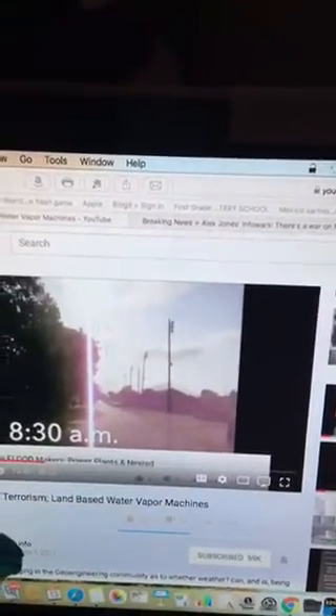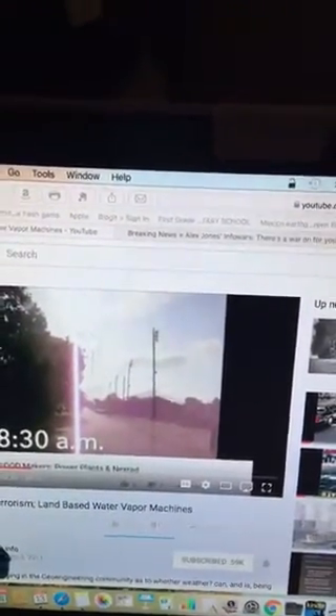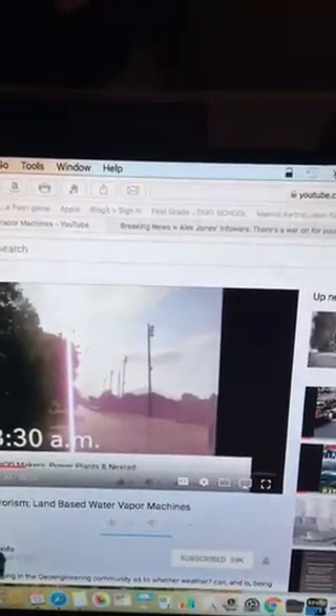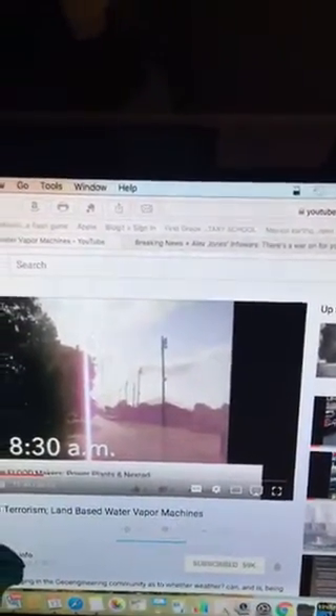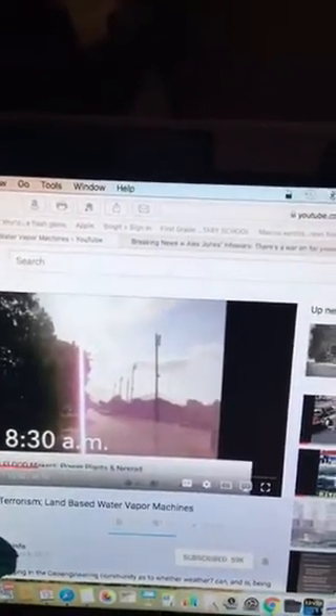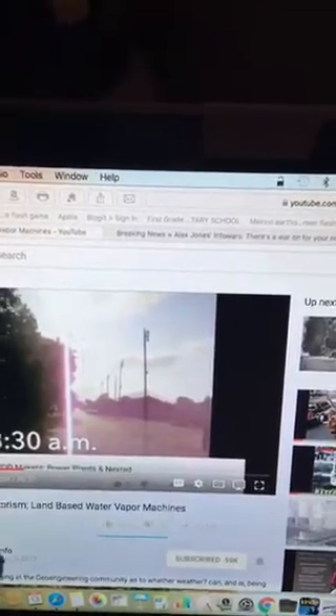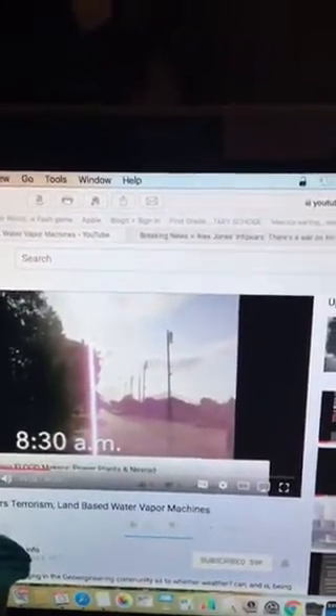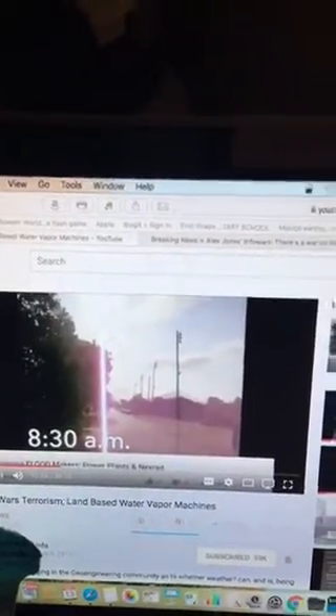Even the firefighters are saying in their reports that they've never seen temperatures like this. Well, if you have aluminum, barium, and strontium, that's what you're going up against. Also, reports are coming out that certain homes are being burned, cars are being incinerated, and other homes are not. So what does that tell you?